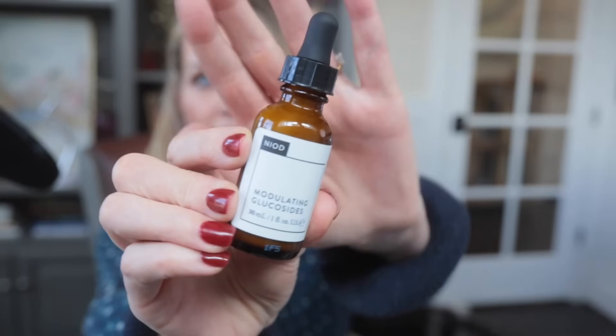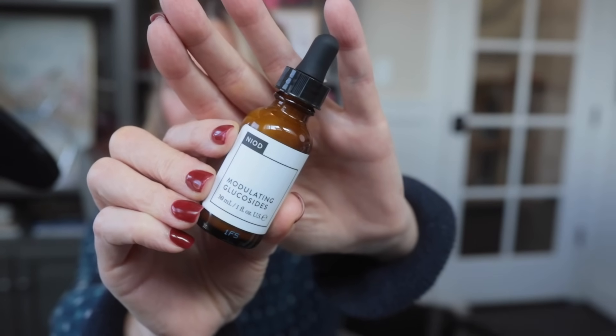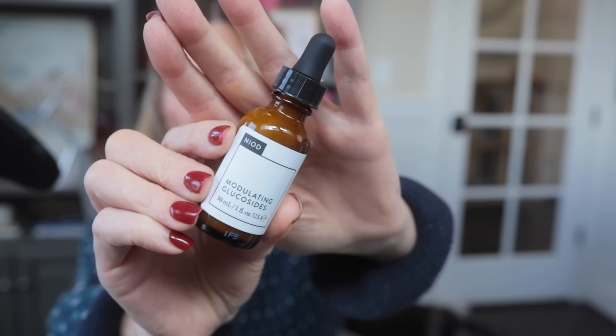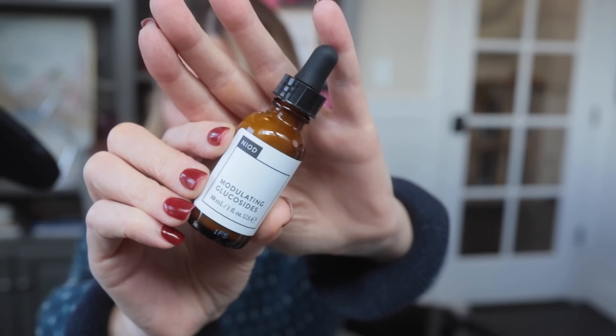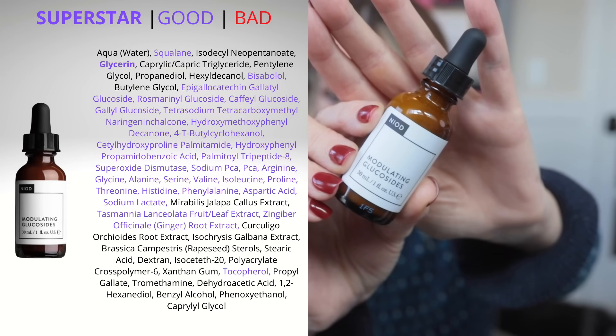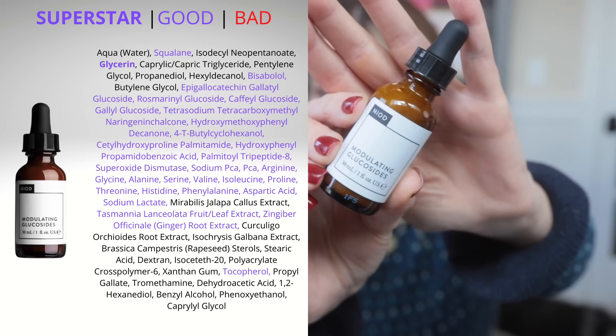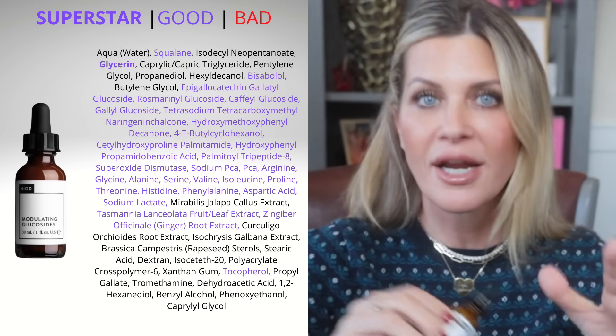Next is one that I think lots of people don't actually know what it does — the Modulating Glucosides. I wanted to share this one because that name, nobody's going to know what it is. But it has squalane as its second ingredient, then glycerin — a superstar ingredient. It's got antioxidants, amino acids, the glucosides, and other hydrating ingredients. What this is going to do, or who this is for, is someone with sensitive, irritated, or reactive skin.